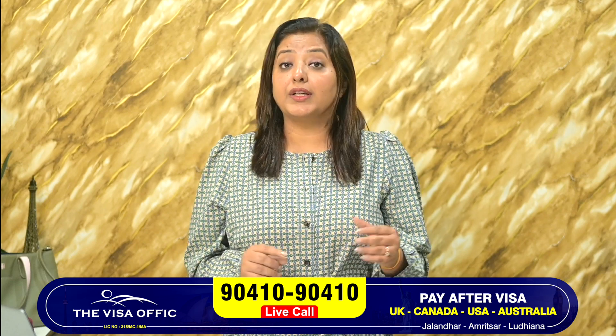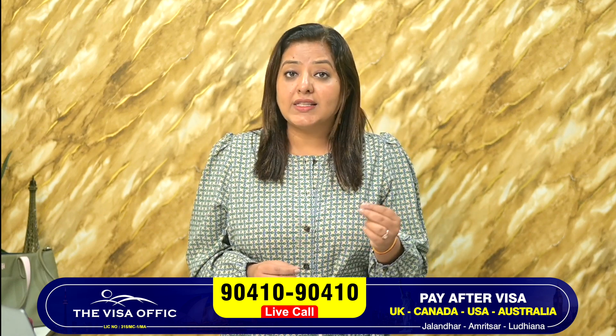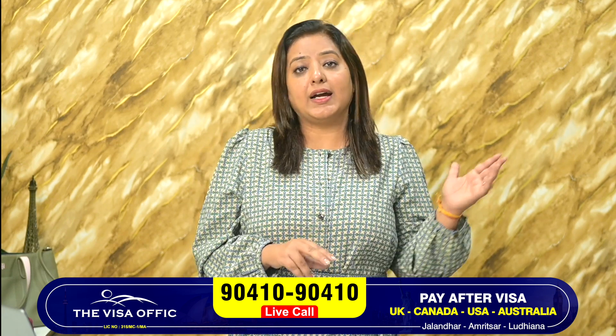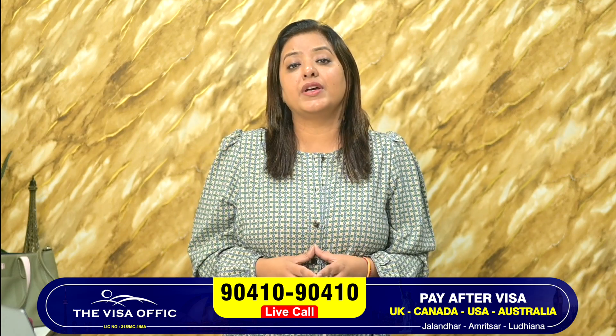If you don't have IELTS or you don't have time, the best option is that you can do the LINGO. LINGO is acceptable. You need to apply for 115 points, not less than 105 points, university to university. So the best option is to do LINGO and apply for your US study visa.